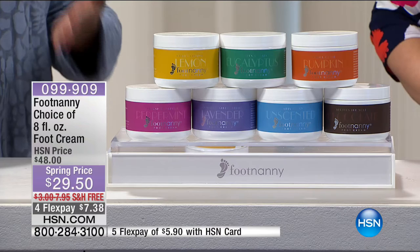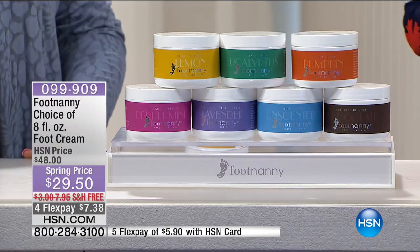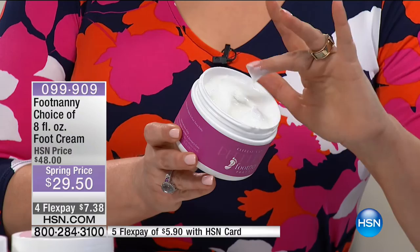The foot cream targets the heel, the ball of your feet, the arch, your toes, and the cuticles around your toes — all the harder areas of your feet. The foot cream was designed to help your feet feel better, reaching every area that needs that extra moisture.